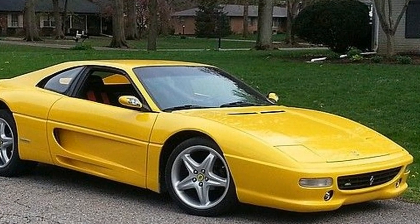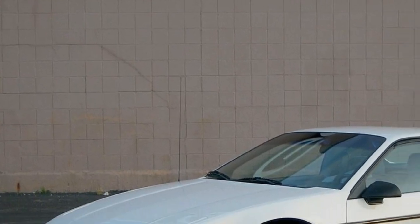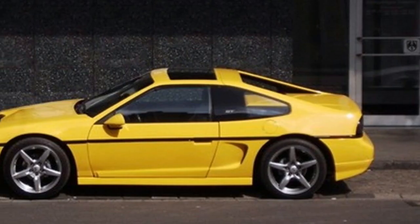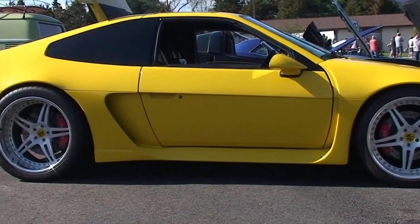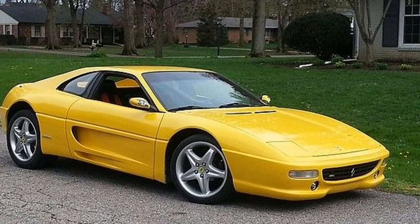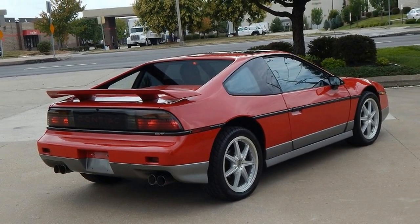Official details about the interior of the 2015 Pontiac Fiero are yet to be released. As far as we know, there will be some changes in terms of materials, and we also assume improvements in technology equipment. The seats will probably be redesigned to offer more comfort and support, wrapped in high-end materials. We expect front and side airbags, adaptive cruise control, smart key access, stability control, forward collision warning, push start button, and many others. The vehicle has also grown in size, offering more headroom and legroom space.